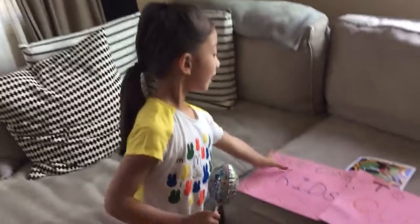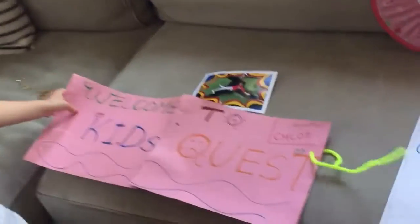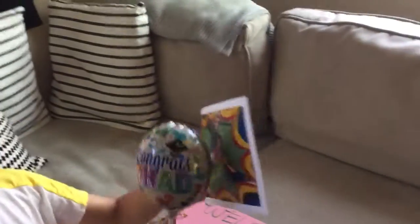As you may know, I am a reporter because it has my name on my report. And we took this at Kids Quest.